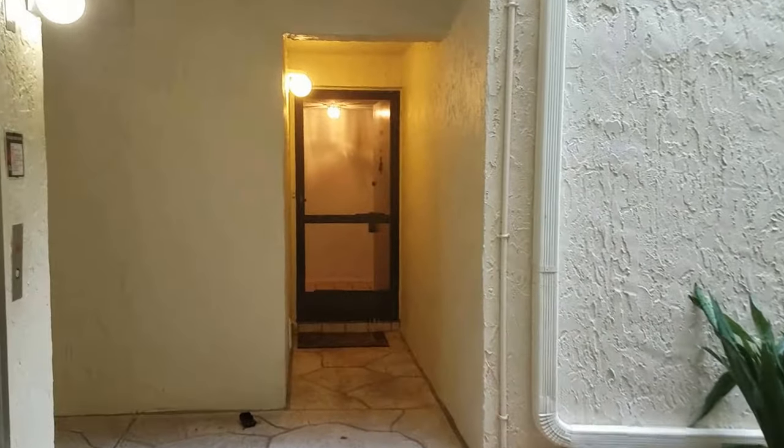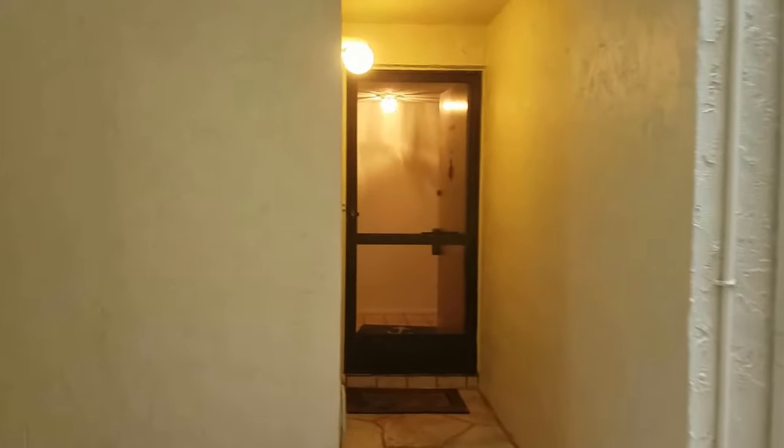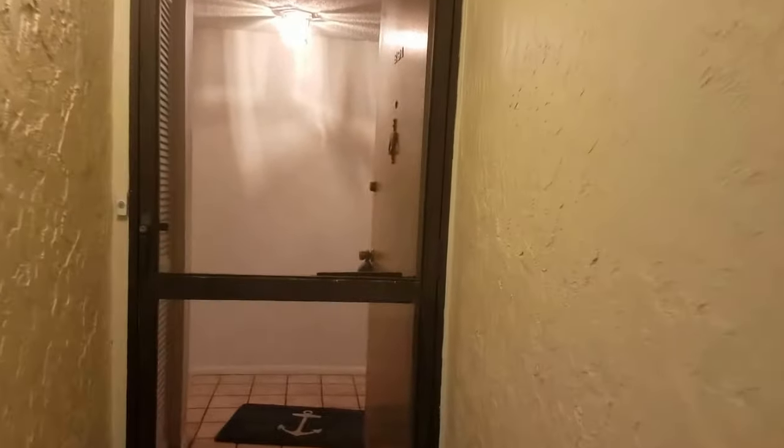This is a walkthrough video of Bay Oaks unit E-91. We're at 6157 Midnight Pass. Bay Oaks is on Siesta Key on the bay side.